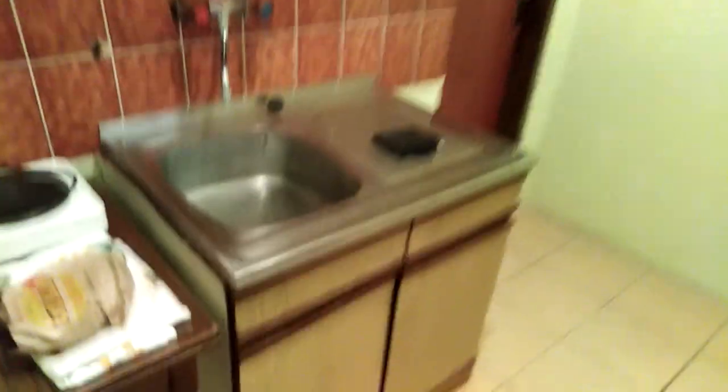There's nothing really too interesting here — this thing is empty. So we're moving on to the bathroom.